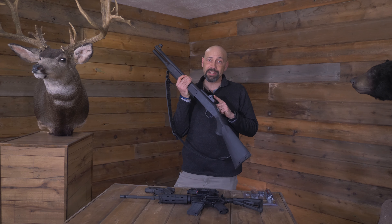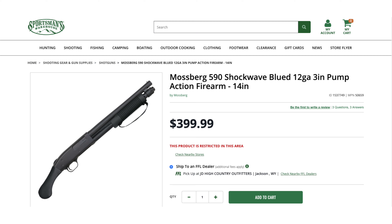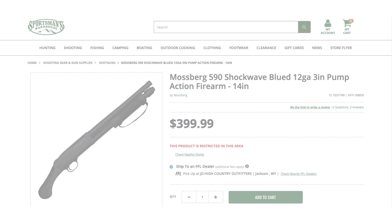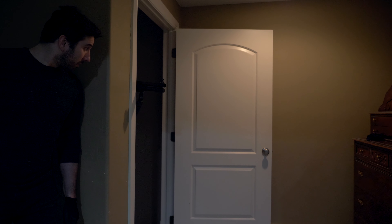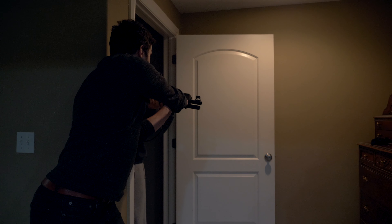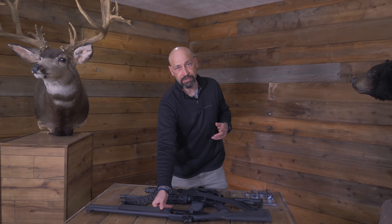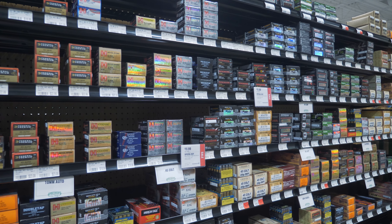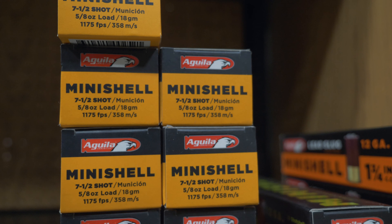However, shotguns do have sights on them for a reason. They're also long and unwieldy, especially in tight spaces. A shorter pistol grip shotgun, like the Mossberg Shockwave, may make it easier to maneuver in tight hallways. A longer shotgun can leave you leading with the barrel as you enter a room or turn corners, and an intruder can grab that barrel. On the upside, they're inexpensive, easy to use, and extremely effective weapons. There is a wide range of available ammunition loads, various power factors, and even mini-shells that give you less recoil and more capacity.